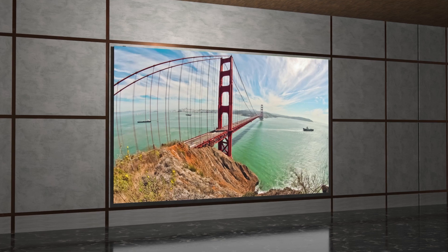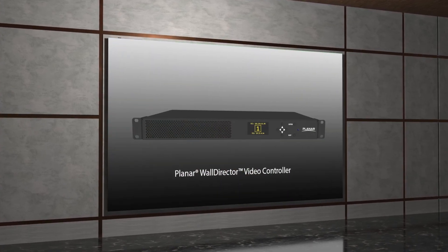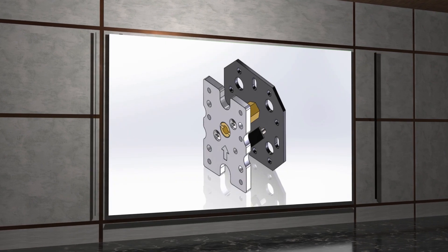These complete video walls come with everything from the LED cabinets and powerful Planar WallDirector video controller to the mounts and trim.